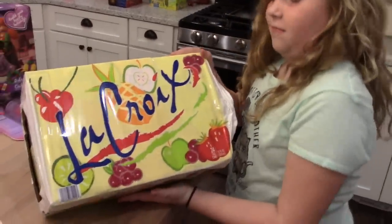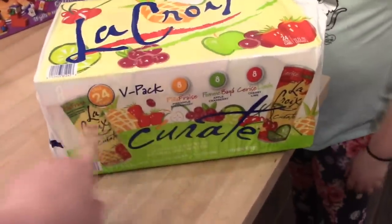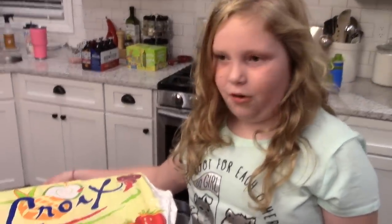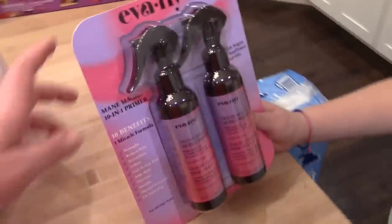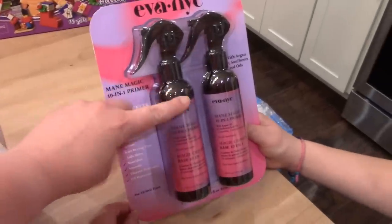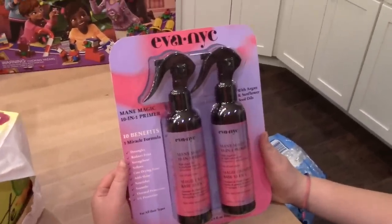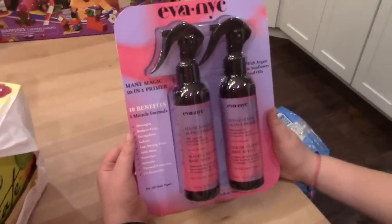I got a 24-pack of LaCroix in a variety pack — it has pineapple, strawberry, apple cranberry, and cherry lime flavors, and I'm the only person who likes it. I also grabbed the Eva NYC Mane Magic 10-in-1 primer — I spray it on my hair before blow-drying and straightening. I got a sample of it in a Pinch Me box and really liked it. It came with two in a package for $9.99, which I thought was a really good price.